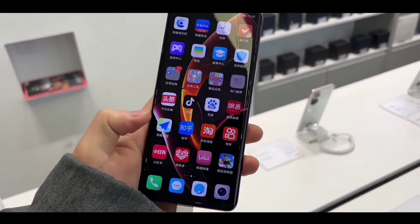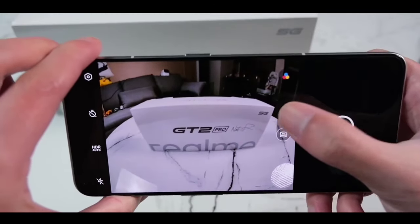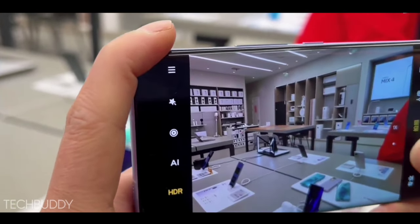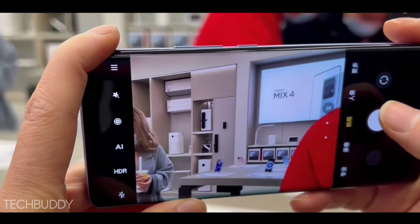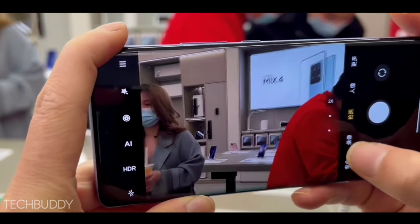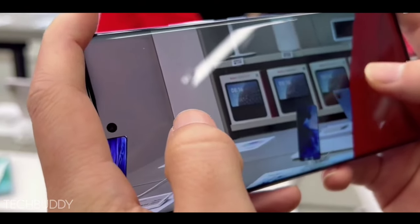The Realme 9 Pro comes with a new flagship camera setup led by a 108-megapixel Sony primary camera, which performs very well. It's a quad-camera setup: the second lens is a 16-megapixel ultra-wide-angle lens, the third is an 8-megapixel telephoto lens, and the fourth is a 5-megapixel depth-sensing lens.